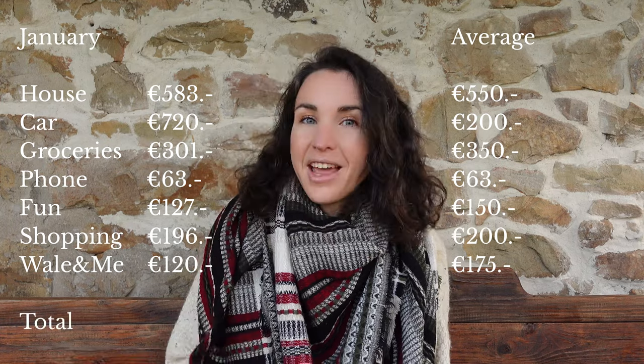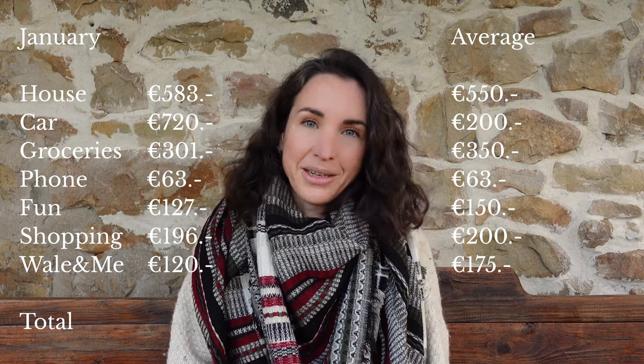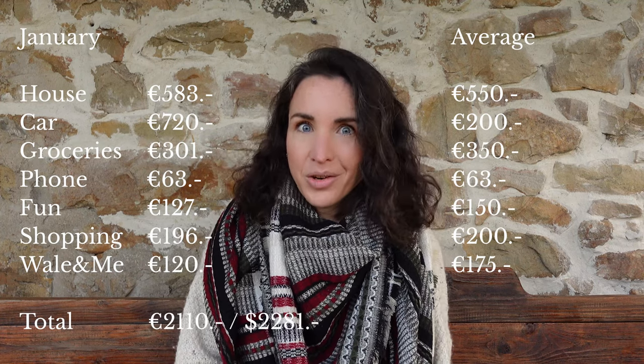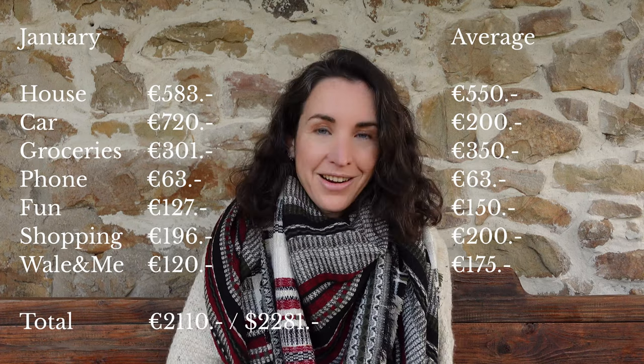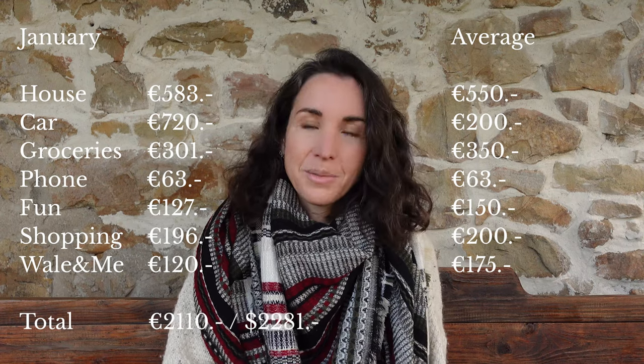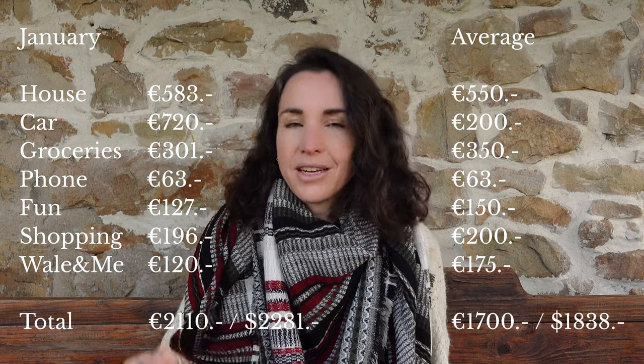If we add up all these figures, in January 2024 we spent a total of 2,110 euros. If we take out the exceptional car costs and look at average expected costs based on past expenses, our monthly budget is more around 1,700 euros.